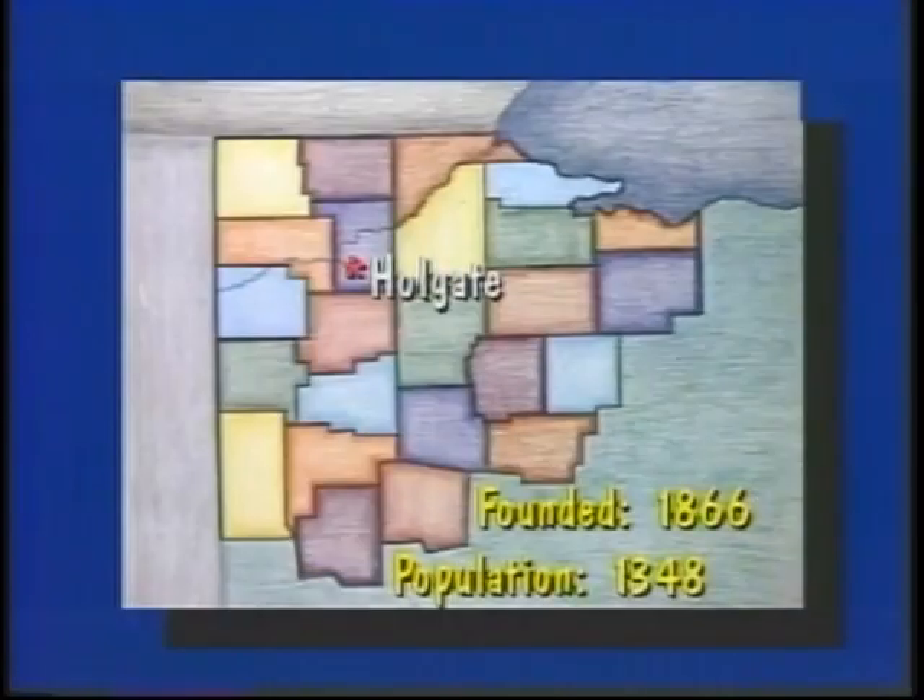Our school is in Holgate, which is 45 minutes from Bowling Green. Holgate has a population of 1,348 and was founded in 1866. Our next story is about Jody Johnson, who is a full-time student, a mother, and also Holgate's first woman police officer.